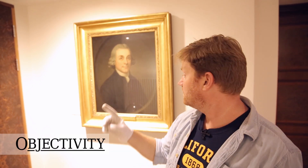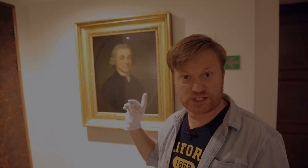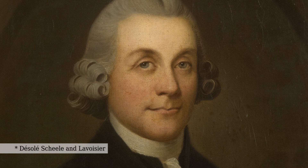Hi there everyone, we're back at the Royal Society. That's Joseph Priestley, a really famous scientist. He actually discovered oxygen. I don't know what we were breathing before that, but thanks to him.